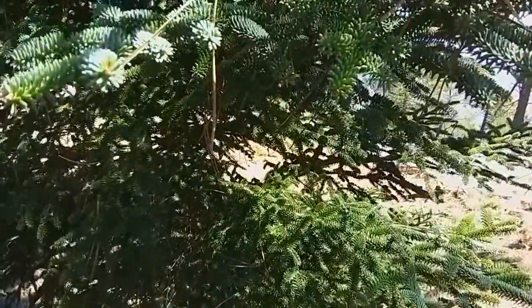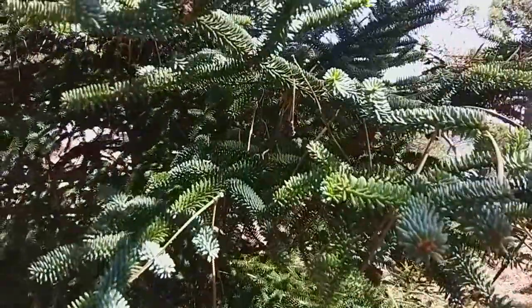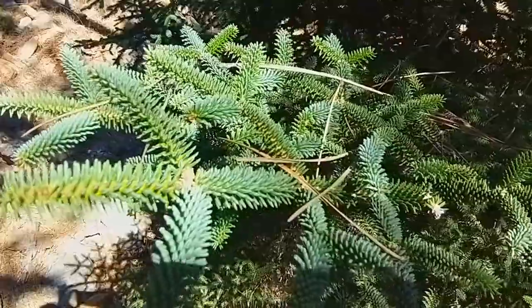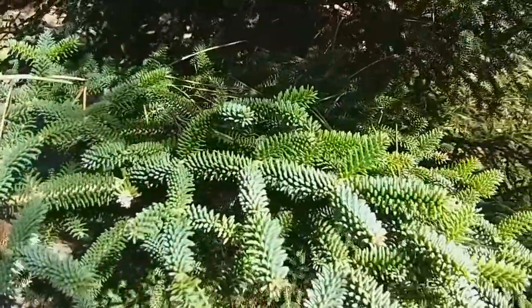They can trace their history back to the ice age, 2.4 million years ago, and only survived because the glaciers coming down from the north stopped short of these mountains, saving the species from extinction. The Spanish fir is currently protected under Spanish law as an endangered species.